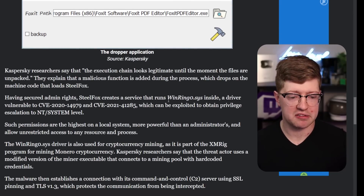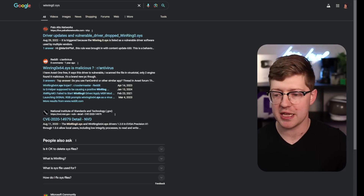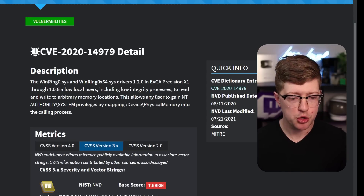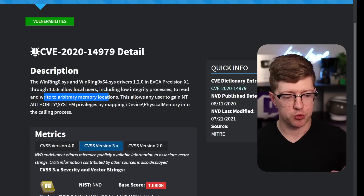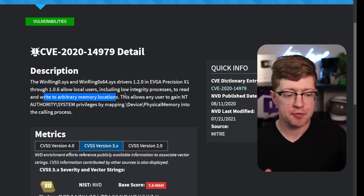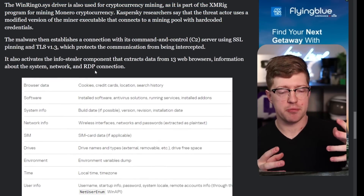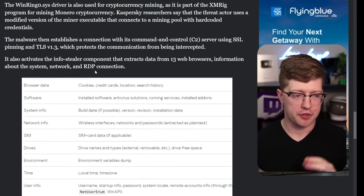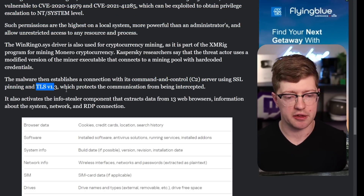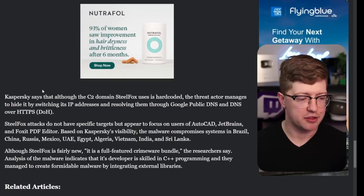The way SteelFox actually does this is by bringing a driver called winring0.sys — which I believe is by EVGA. This driver has a known vulnerability that allows arbitrary read and write to any memory location on the device. They exploit this vulnerability to escalate their privileges up to system. Through that, they maintain their malware on the system, connecting back to their command and control server using SSL with certificate pinning and TLS 1.3, and exfiltrating all the stolen data back.